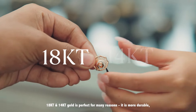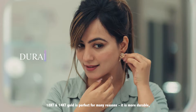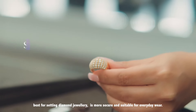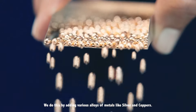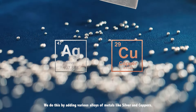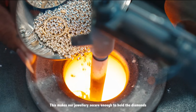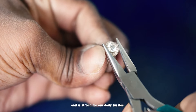18k and 14k gold is perfect for many reasons. It is more durable, best for setting diamond jewellery, and is more secure and suitable for everyday wear. We do this by adding various alloys of metals like silver and copper, making our jewellery secure enough to hold the diamonds and strong for our daily tussles.